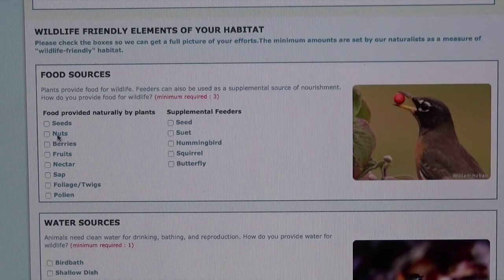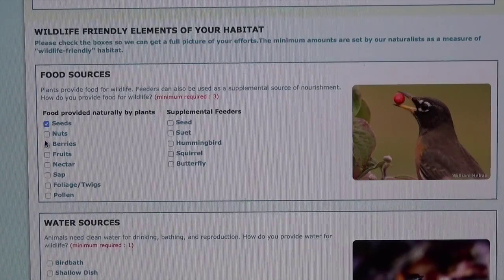Then we'll go to food sources. There are seeds, berries, nectar, sap, foliage, and pollen available in my backyard, and I also supplement with seed, suet, and hummingbird feeders.